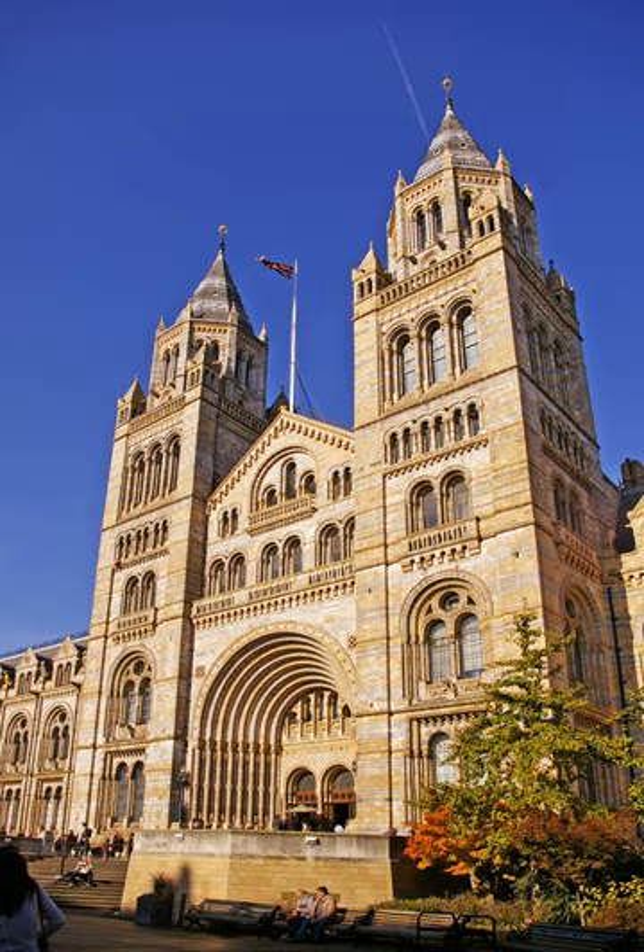The museum is recognised as the preeminent centre of natural history and research of related fields in the world. Although commonly referred to as the Natural History Museum, it was officially known as British Museum Natural History until 1992, despite legal separation from the British Museum itself in 1963. Originating from collections within the British Museum, the landmark Alfred Waterhouse building was built and opened by 1881 and later incorporated the Geological Museum.